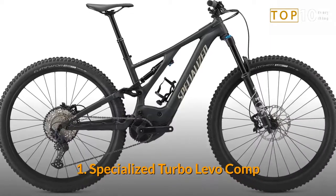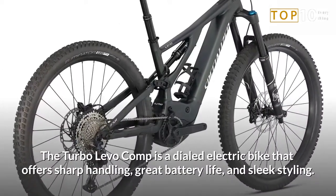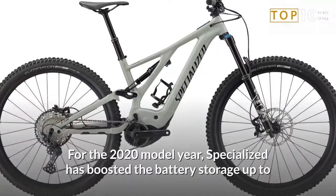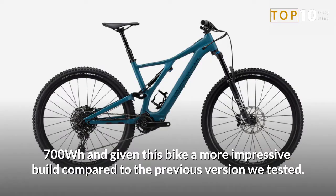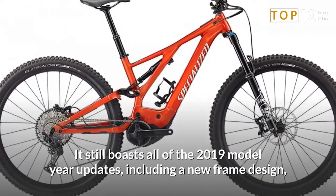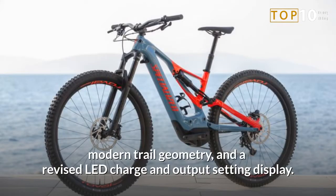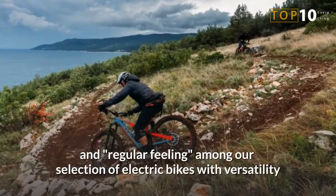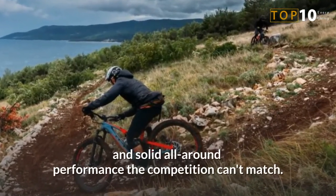Number 1: Specialized Turbo Levo Comp. The Turbo Levo Comp is a dialed electric bike that offers sharp handling, great battery life, and sleek styling. For the 2020 model year, Specialized has boosted the battery storage up to 700 watt-hours and given this bike a more impressive build compared to the previous version we tested. It still boasts all of the 2019 model year updates, including a new frame design, modern trail geometry, and a revised LED charge and output setting display. The Specialized was the most nimble and regular-feeling among our selection of electric bikes, with versatility and solid all-around performance the competition can't match.